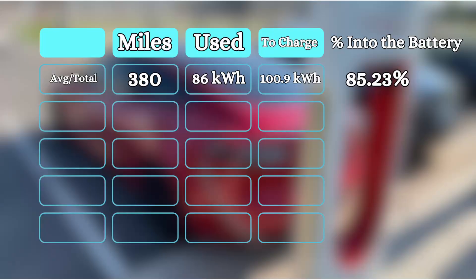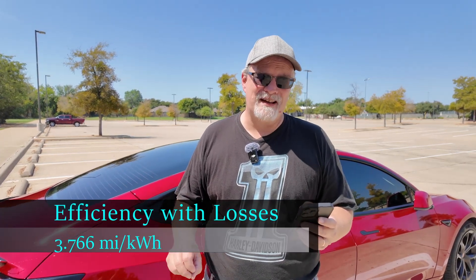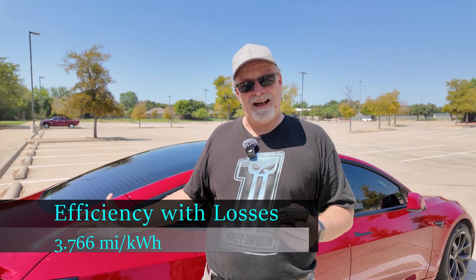To be fair, since I'm going to keep those features turned on that drain some power when the car is idling, I'm going to have to pay for that electricity anyway — just as if I sat in a gasoline-powered car and let the air conditioning cool it off with the engine running, I'd have to pay for the gasoline it burned. The average of those five days was 380 total miles, 86 kilowatt hours used according to the car, and 100.9 kilowatt hours delivered according to the Wallbox — and based on what the Wallbox delivered, efficiency was down to 3.766 miles per kilowatt hour.